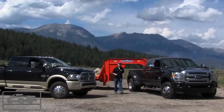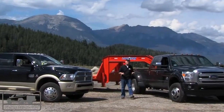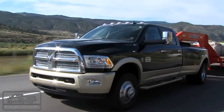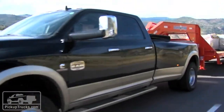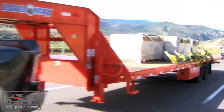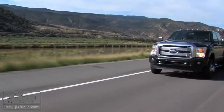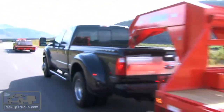Well, here we are in Dillon, Colorado at the base of the famous Eisenhower grade, where we've had the chance to take these two kings of beasts and put them through a whole bunch of different towing tests. And we have to tell you, there have been a few surprises. To get all the information and data that we've collected, you're going to have to go read the full story at PickupTrucks.com.